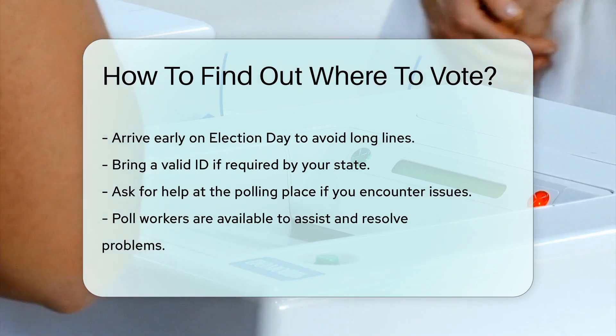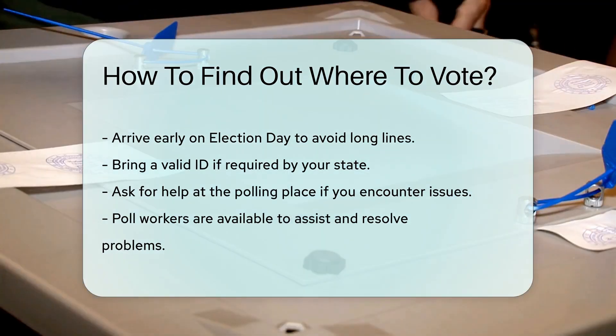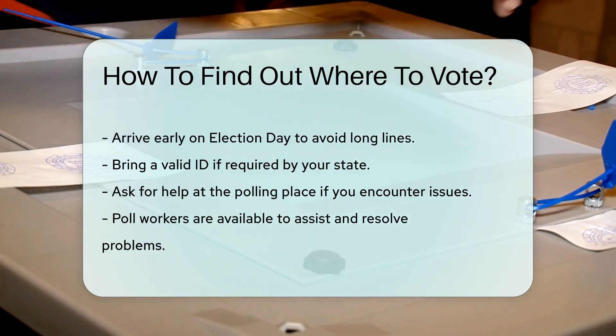If you encounter issues, ask for help at the polling place. Poll workers are there to assist you — they can answer questions and resolve problems. Voting is your right, and help is available if needed.